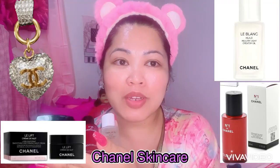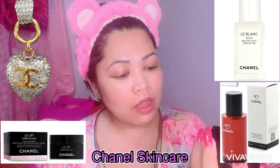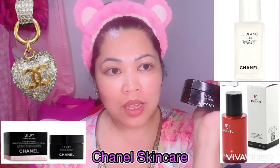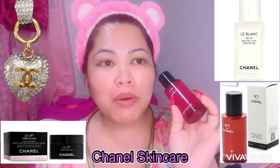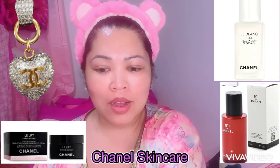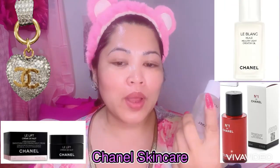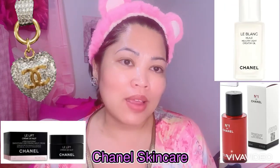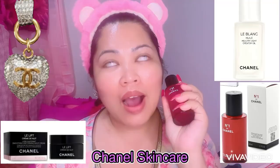This is my nighttime beauty routine, everyone, from Chanel. I'm using the Lilith Cream de Nuit Cream, this serum — the number one Chanel serum. Ang bango! It's like a flower scent. And then, this Le Blanc Creator Oil. This is my nighttime skincare routine, and I love it.